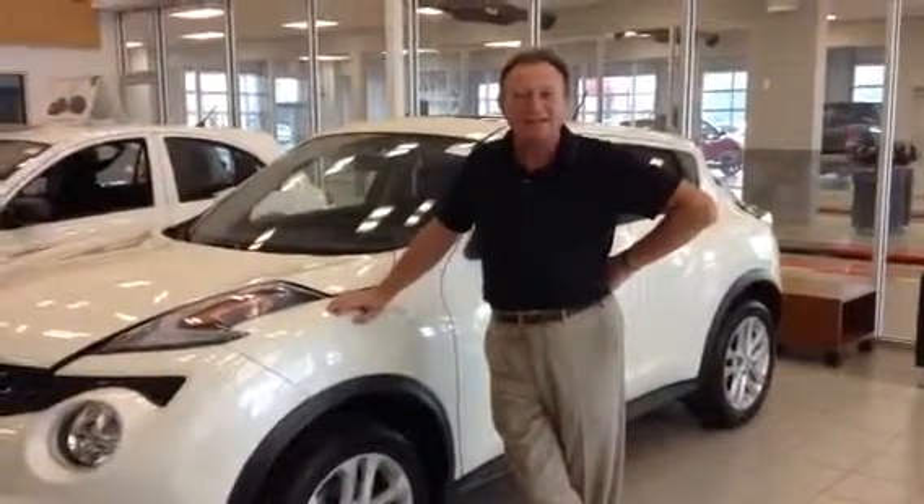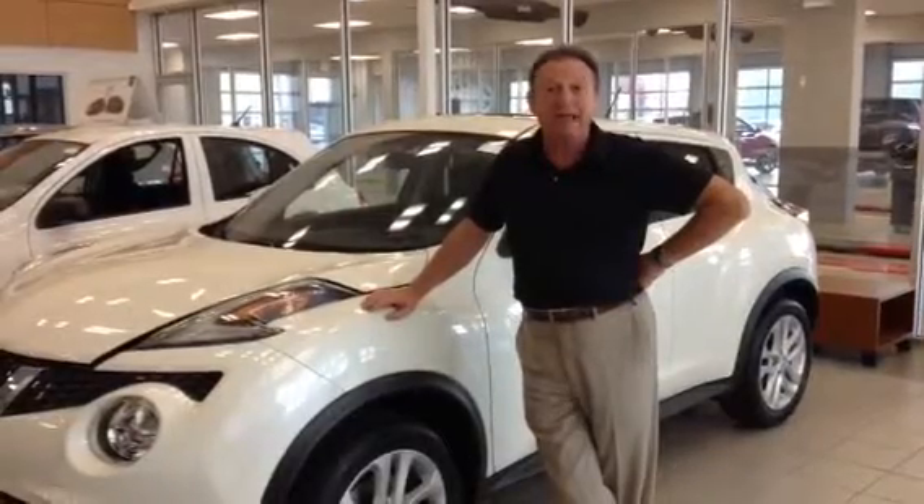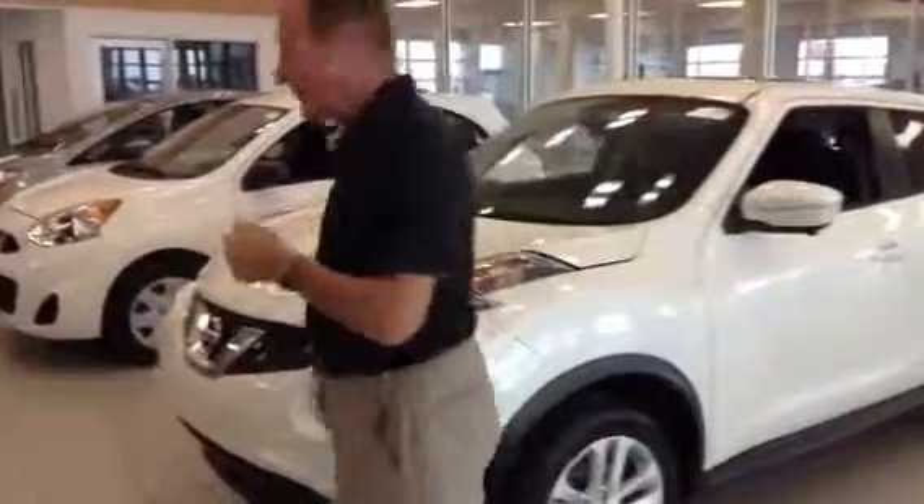Hi Tamara, I thought I'd send you this video of the Nissan Juke because you were looking at it online. So come with me and I'll show you first of all under the hood.